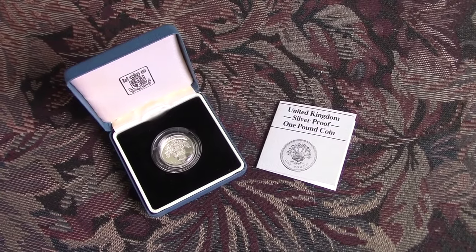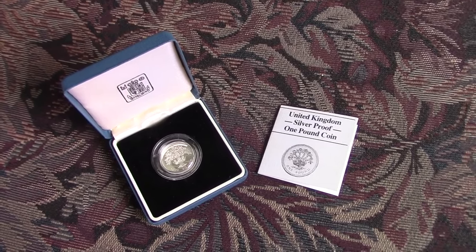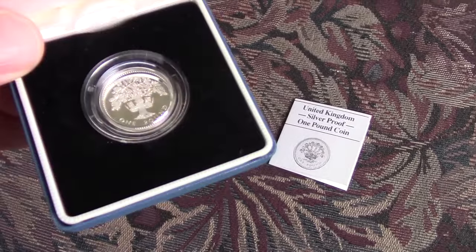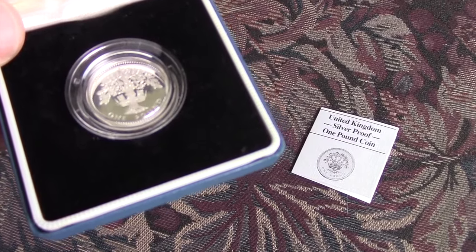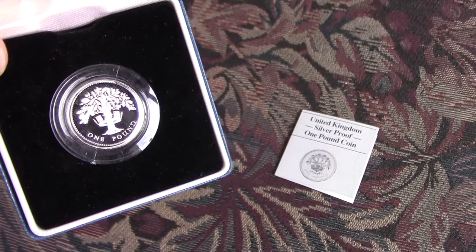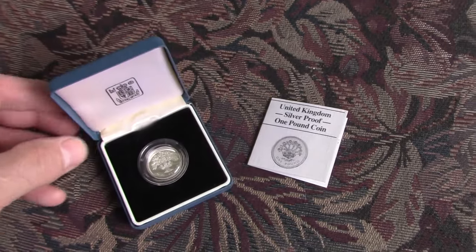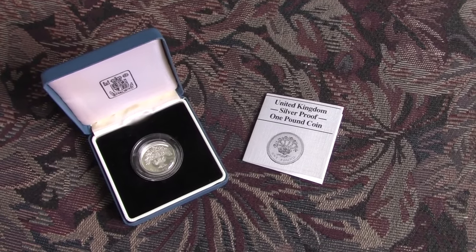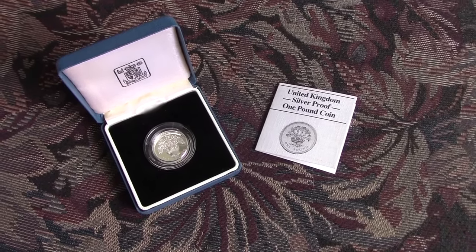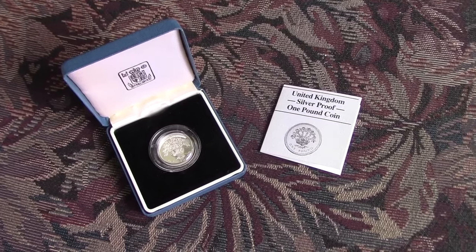Another thing I wanted to show you — I received my prize for winning I Dig History's 700 subscriber contest. It's this beautiful United Kingdom silver proof one pound coin. I believe it was minted in 1986 — it's the one with the tree on it. Just great condition, silver proof. Beautiful coin. I really appreciate it. He has a great channel, go check him out if you haven't already. He did really well with this contest — it was a 700 subscriber contest and he's well up over 900 subscribers now. Pretty soon he's going to have the 1000 subscriber contest. I hope everybody enjoyed this video. Please like, comment, share, and subscribe. Thanks again for watching.